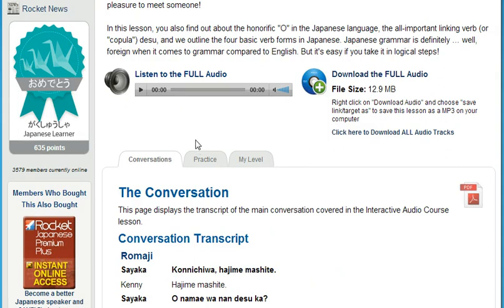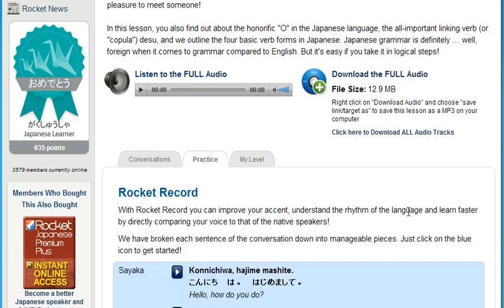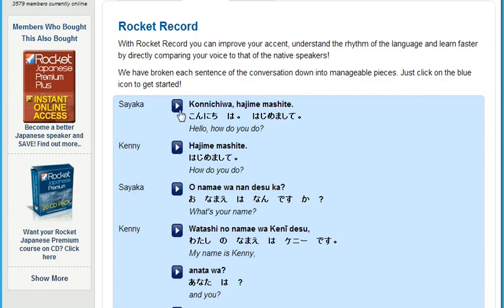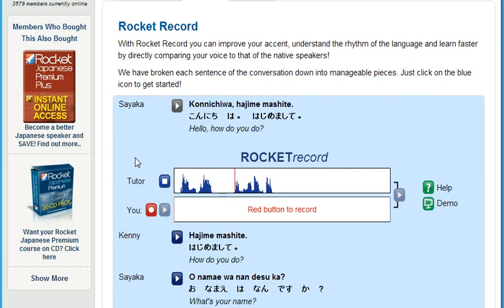You can learn anywhere your laptop, smartphone, or MP3 player goes. Now you can sound like a native speaker with Rocket Record. Rocket Record is Rocket Languages' voice comparison tool. Rocket Record lets you listen to thousands of different words and phrases. Then you can record yourself and play it back to hear how you sound compared to the native speaker.